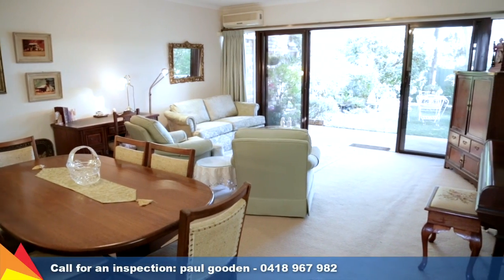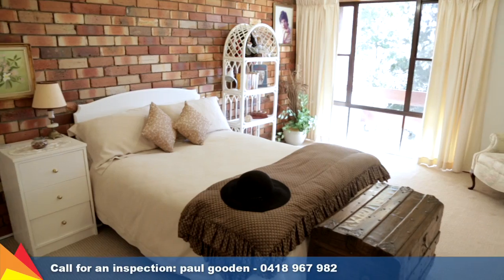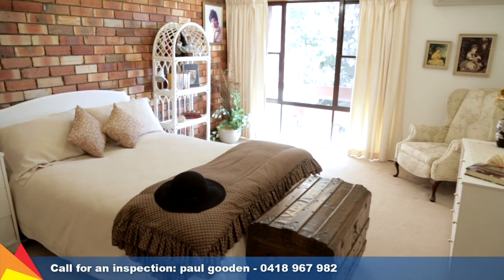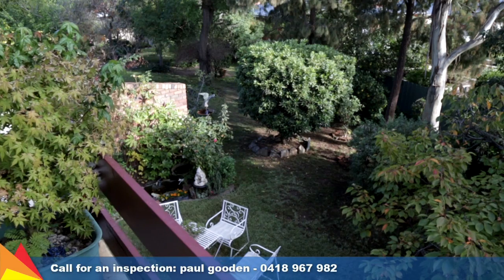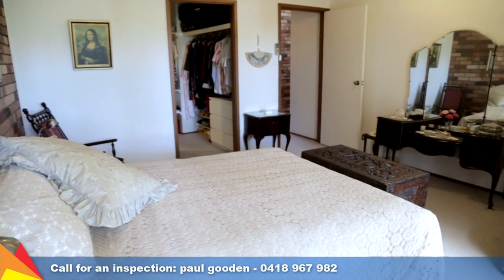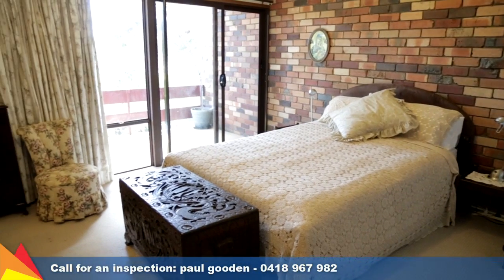Capturing your attention as you enter the home is the spacious light-filled lounge room. The home comprises three bedrooms plus a study. The main bedroom includes a walk-in robe and ensuite, plus access to the front balcony. Bedrooms two and three have easy access to the main bathroom upstairs, whilst there is a convenient third bathroom downstairs.